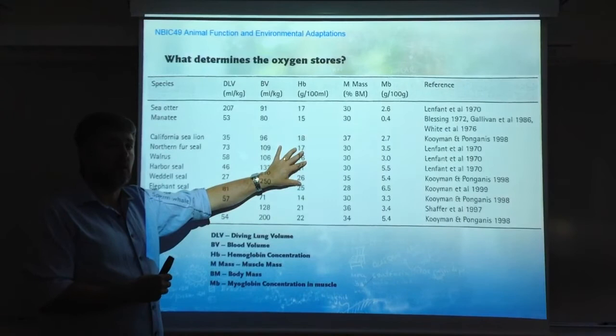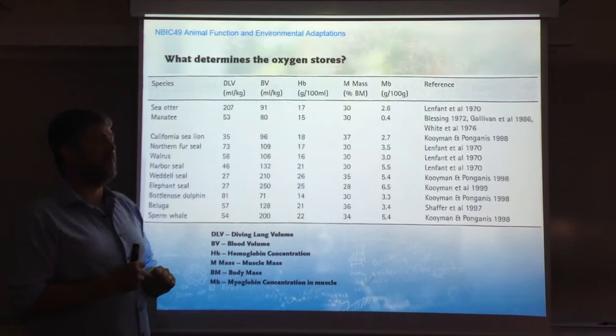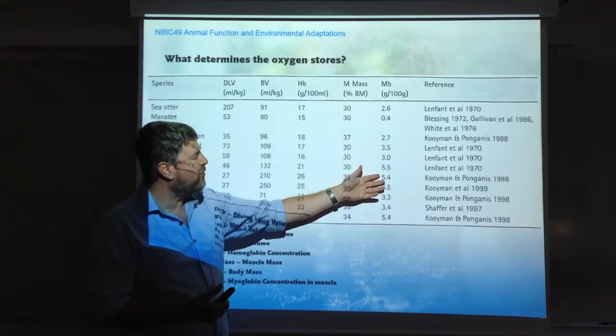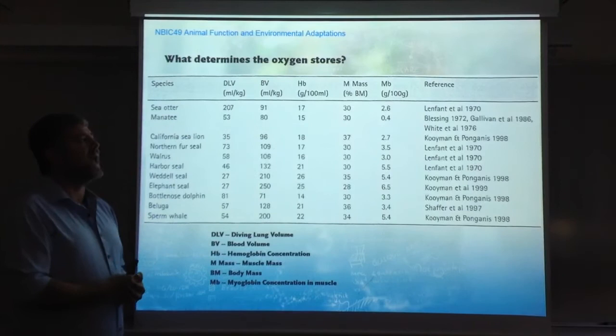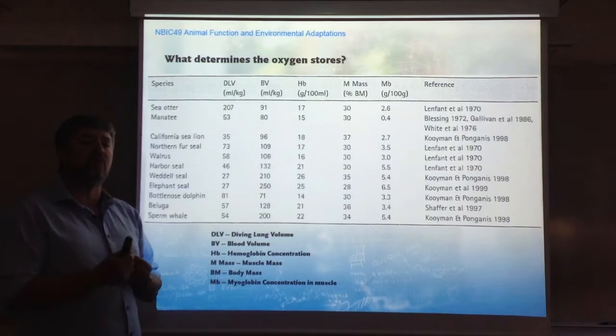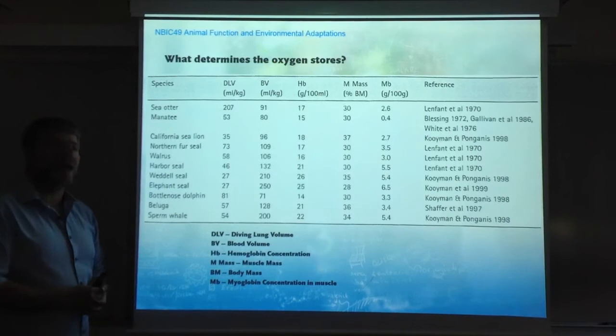So more blood and higher hemoglobin concentration account for greater oxygen storage in the blood. In the muscle, there is also a consistent increase in myoglobin concentration in true divers, reaching between 5.5 and more than 6 grams of myoglobin per 100 grams of tissue. This topic will be discussed in lecture number 7, looking at the evolutionary aspects of myoglobin concentration in muscles — another lecture I invite you to check out.